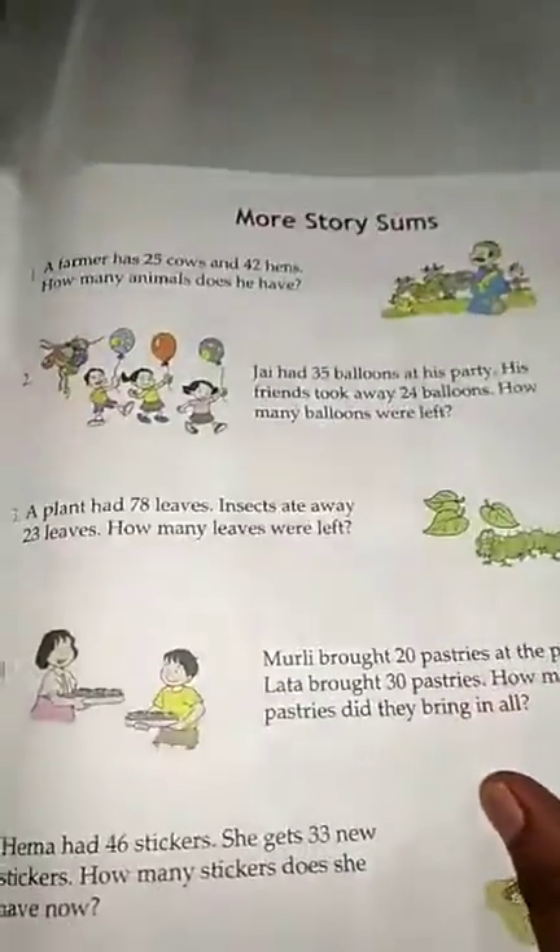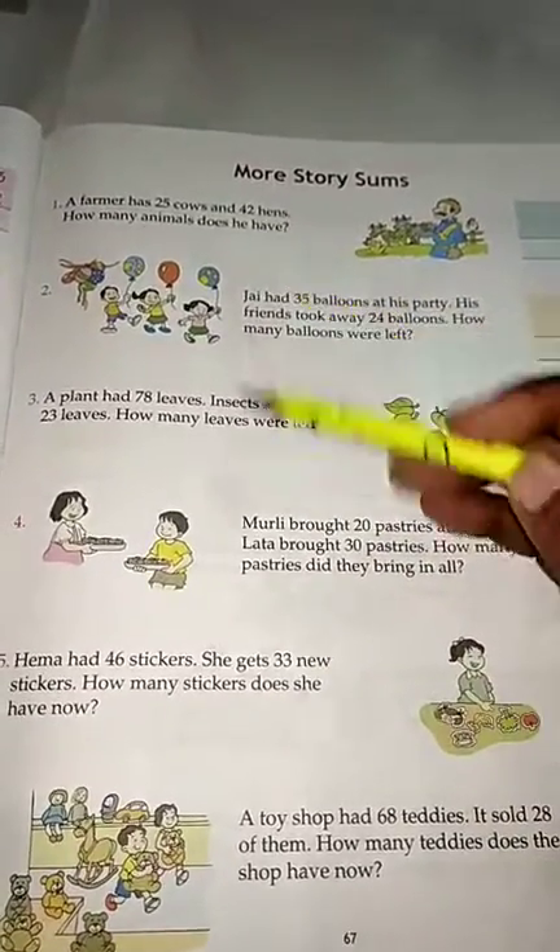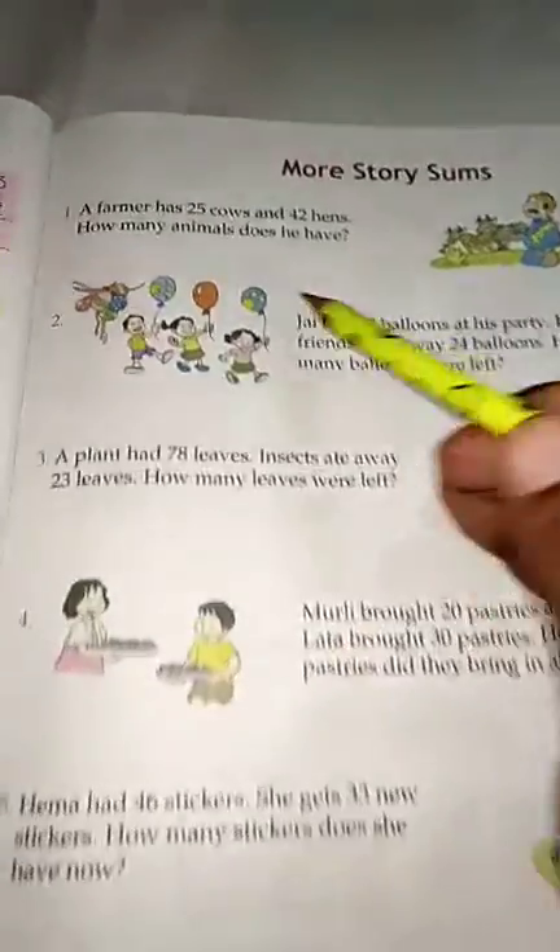Complete this exercise. Now, more story sums — these include both addition and subtraction.